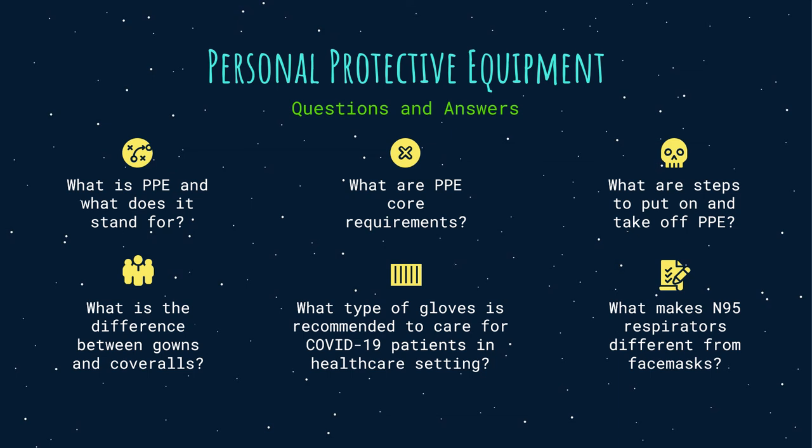After learning how to use PPE properly, here are some review questions to consider. First, what is PPE and what does it stand for? Second, what are PPE core requirements? Third, what are the steps to put on and take off PPE? Fourth, what is the difference between gowns and coveralls? Fifth, what type of gloves is recommended to care for COVID-19 patients in a healthcare setting? And last, what makes N95 respirators different from face masks or surgical masks?